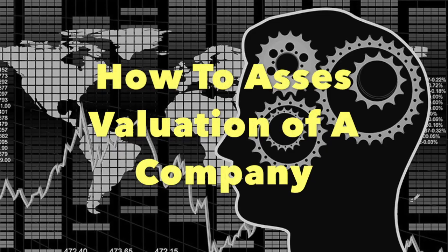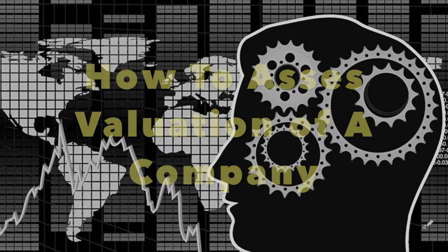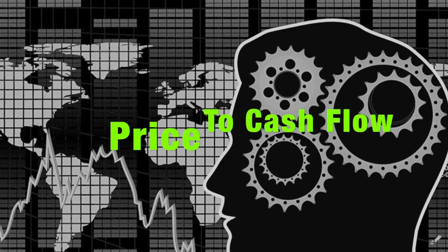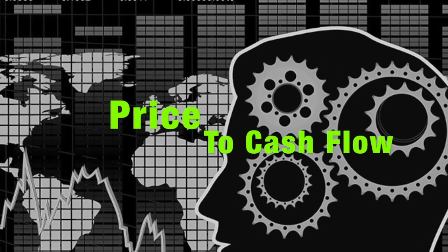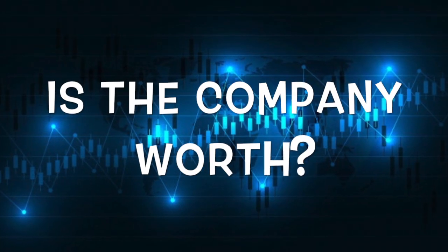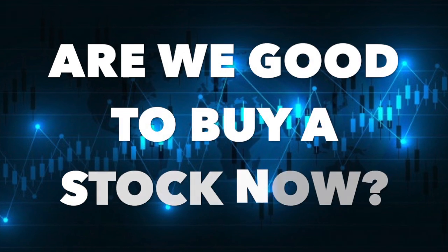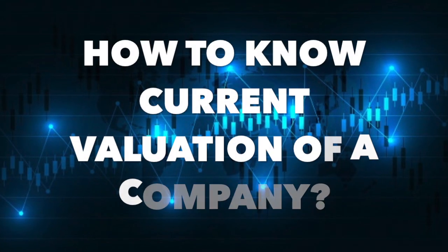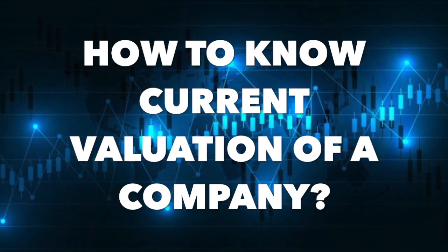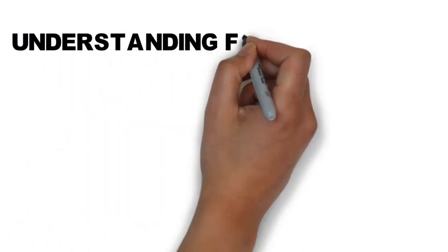In this video you will learn another important metric used to assess the valuation of a company. This metric is known as price to free cash flow. Understanding how much a company is worth can help us decide whether we should buy it. If the cost of investment is well above what a company is worth, it is better to wait until a company's valuation drops. Before we discuss price to free cash flow, we first need to understand what free cash flow is.